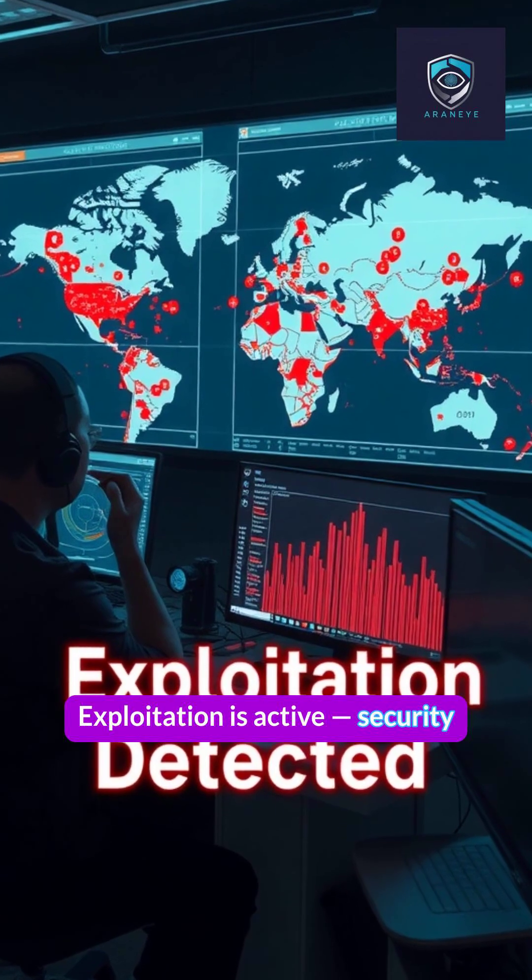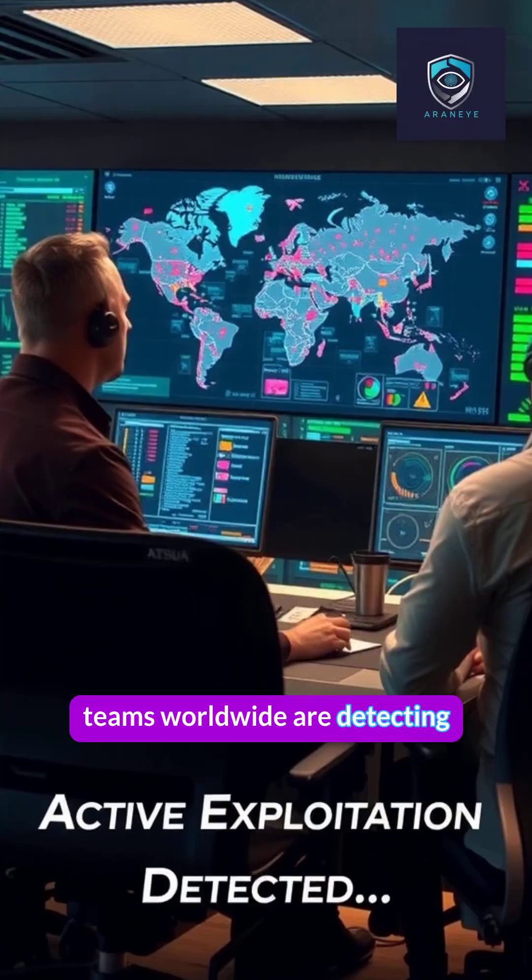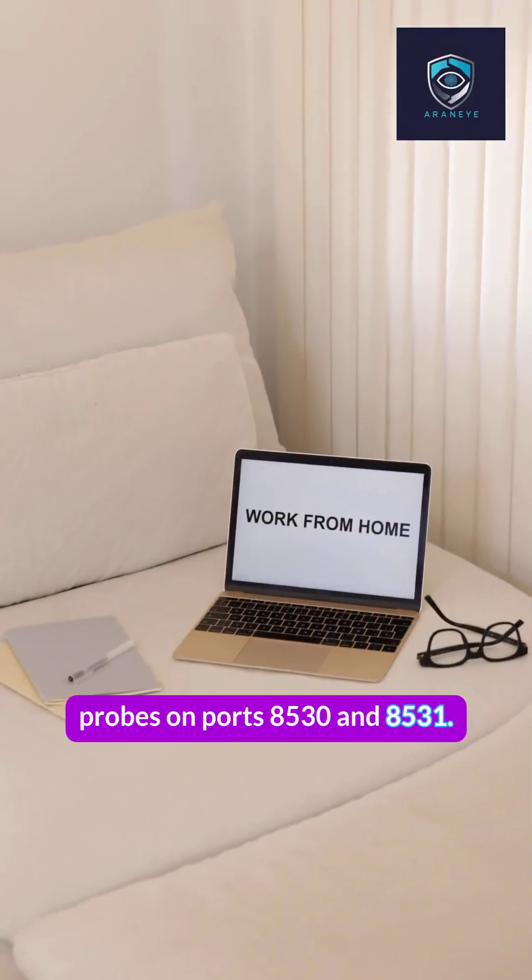Exploitation is active. Security teams worldwide are detecting probes on ports 8530 and 8531.